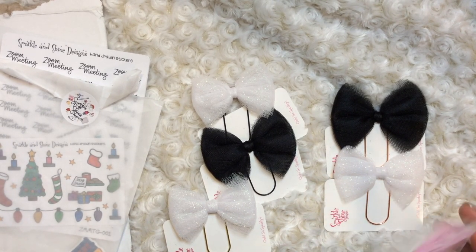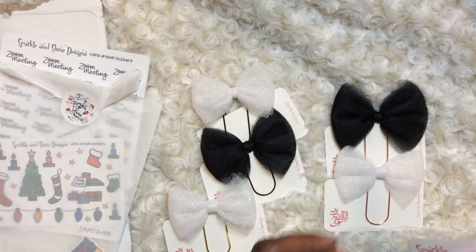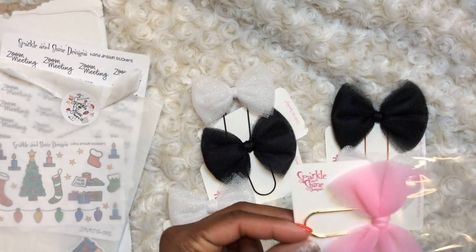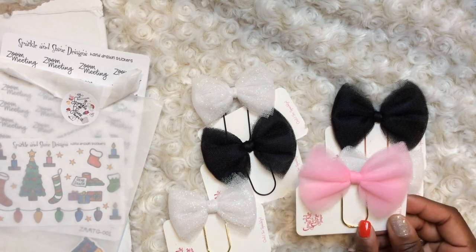I also got the white with the gold clip, and the pink with the gold clip. These are very cute — Sparkle and Shine Designs, I believe she is hailing out of Las Vegas. So if you can support her, please do.